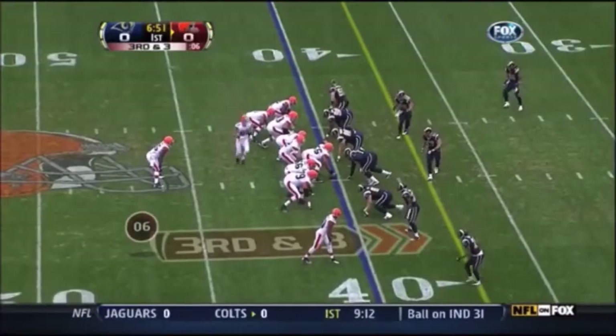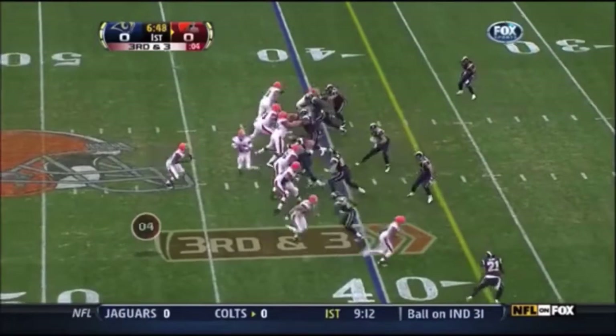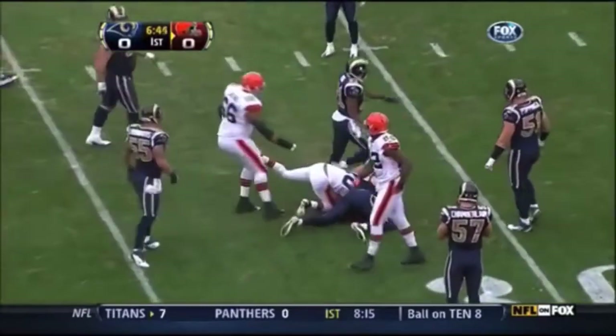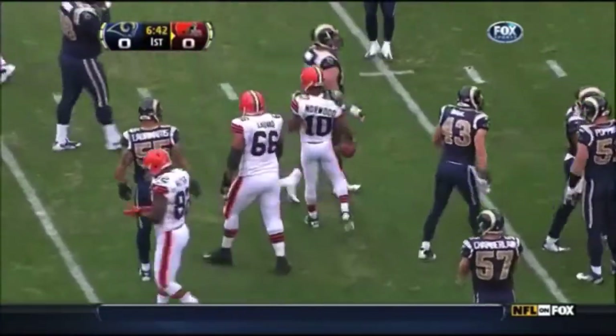McCoy is underneath center, in motion left to right is Evan Moore. McCoy takes the snap, throws the ball. Norwood caught it in between two Rams defenders inside the 35-yard line, down to the 32, and a first down.